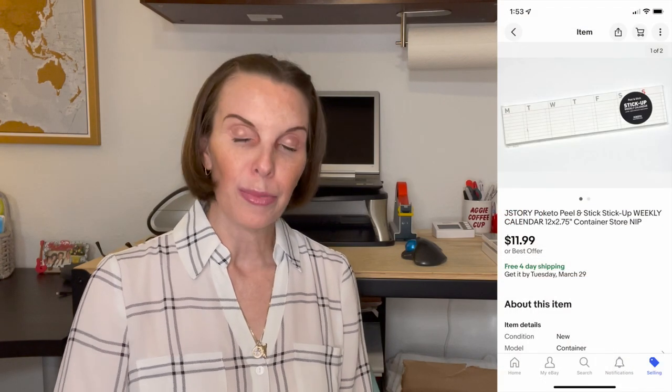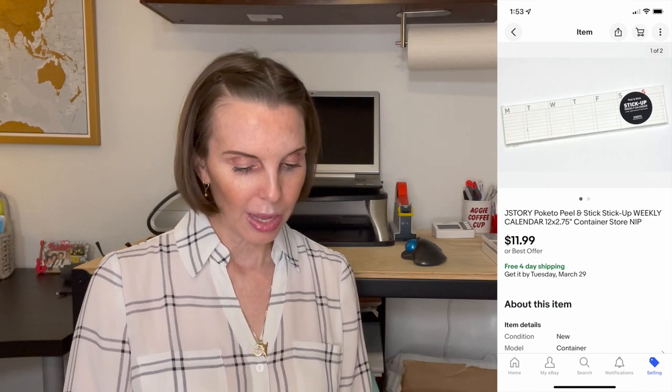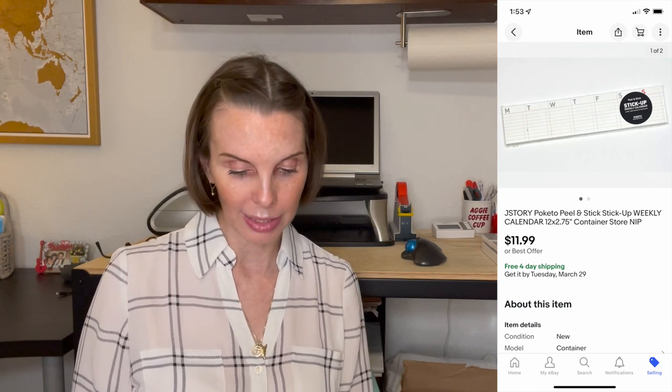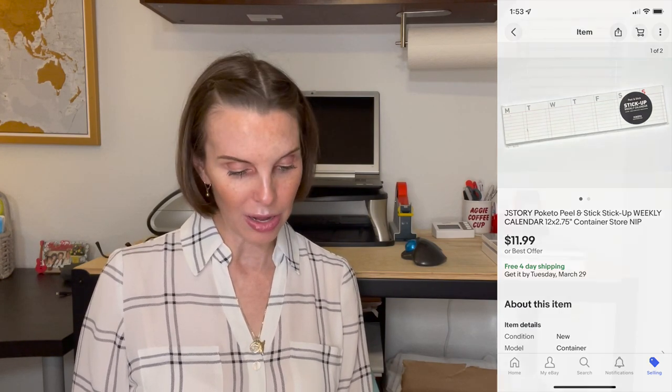Next up was a Jay Story brand peel-and-stick weekly calendar, like a post-it note style. This is something sold at the Container Store but we got it in the Goodwill bins. It sold for $11.99 and we had paid 61 cents. We got positive feedback on that.